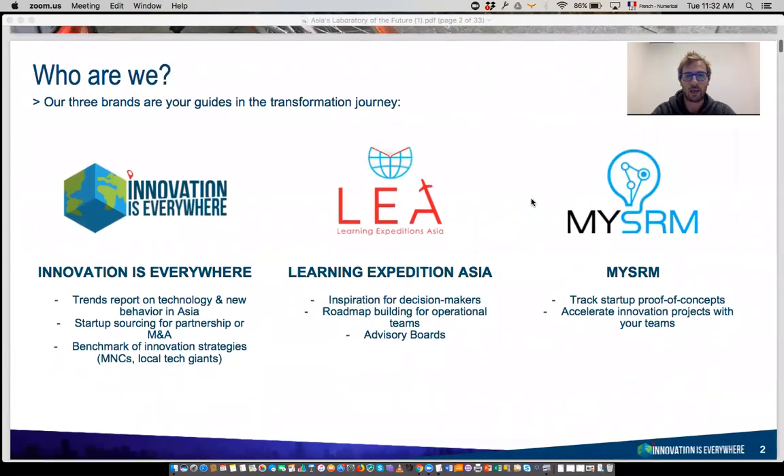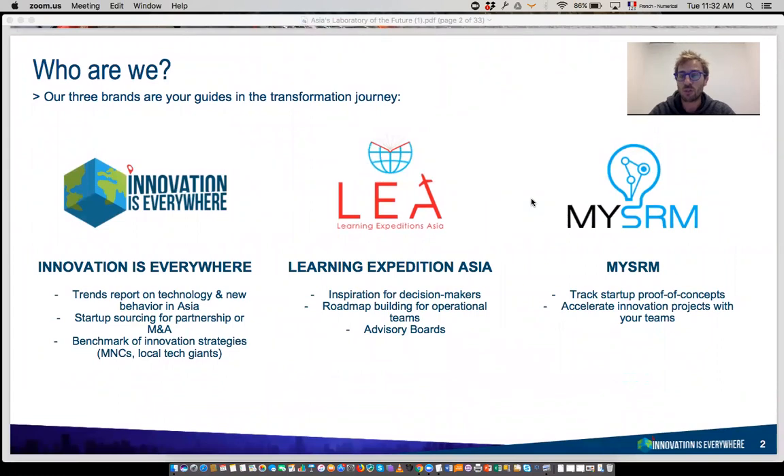My name is Martin. I'm the managing director of a company called Innovation is Everywhere. It's a consultancy based in Singapore. We have three brands. The first one is Innovation is Everywhere — we mostly do trend reports, startup sourcing, and benchmarks of innovation strategies of large companies and local technology giants such as Rakuten, Alibaba, Rocket Internet, Baidu, and Tencent. It's a lot of research work.